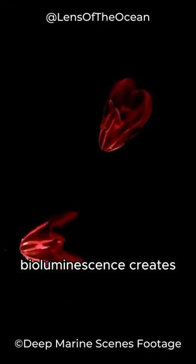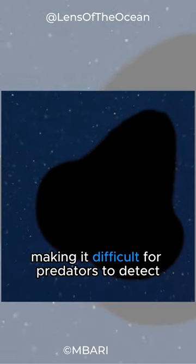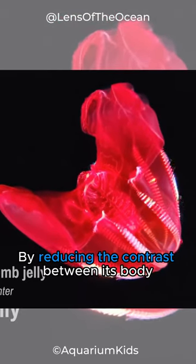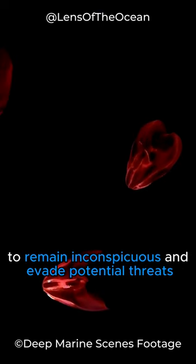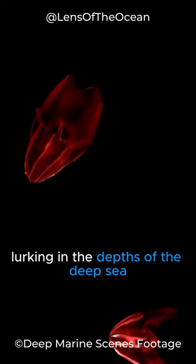the comb jelly's bioluminescence creates a black silhouette against the dimly lit surroundings, making it difficult for predators to detect. By reducing the contrast between its body and the environment, the Bloody Belly Comb Jelly utilizes this remarkable camouflage strategy to remain inconspicuous and evade potential threats lurking in the depths of the deep sea.